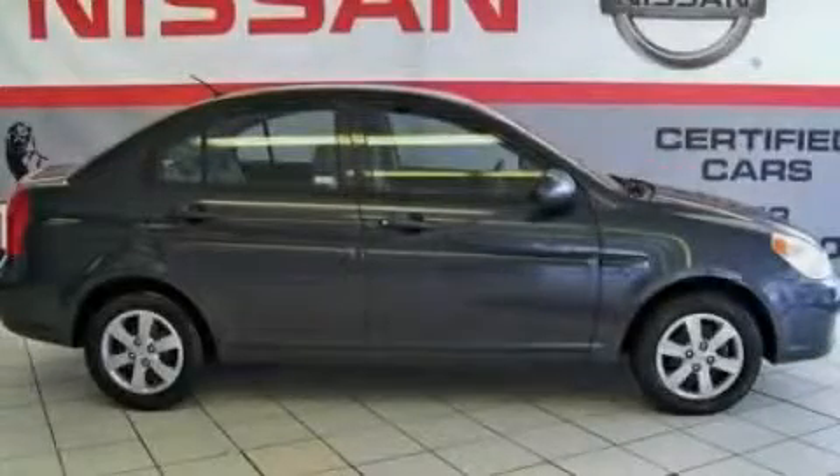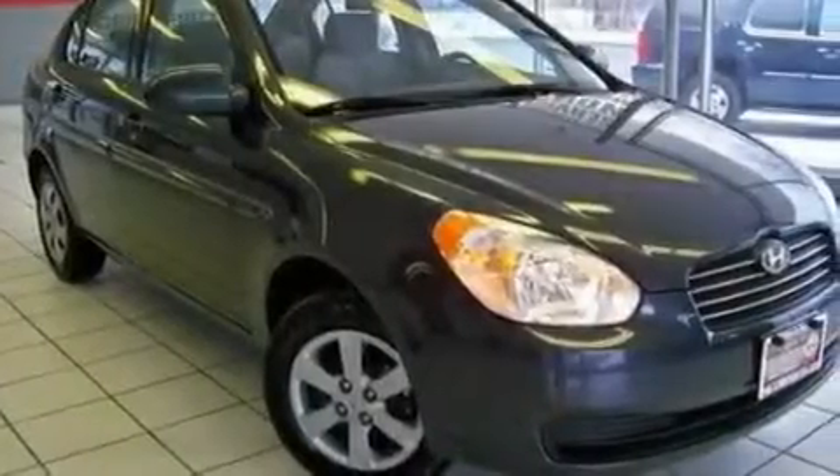This is a 2009 Hyundai Accent. It features a 1.6-liter 4-cylinder engine and an automatic transmission.